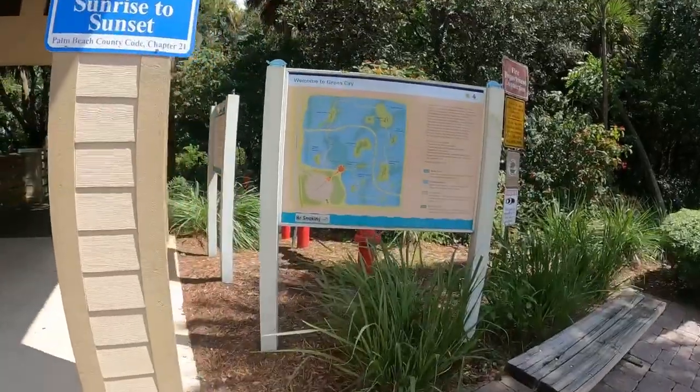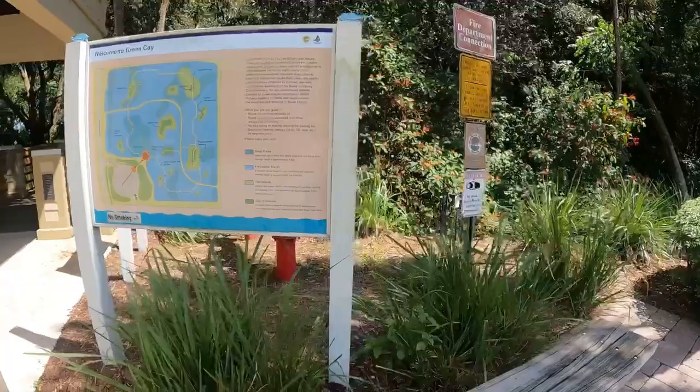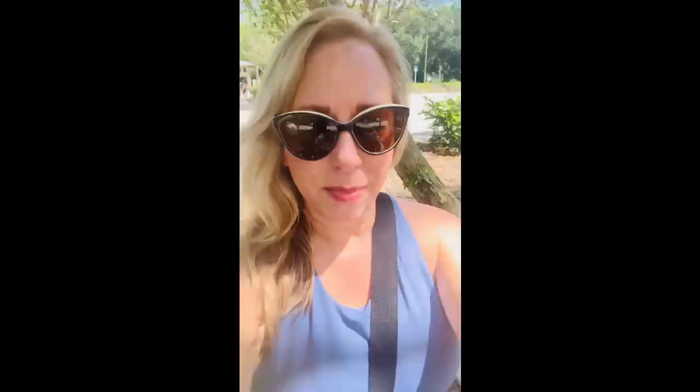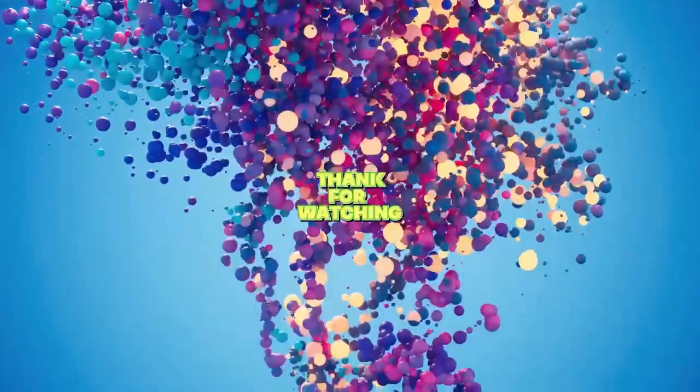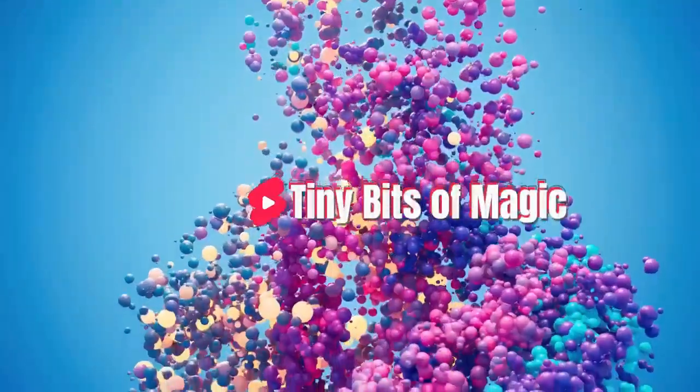And here's the map. That was so much fun — I'm so glad I went. Last time I came, there was an alligator and I got scared and went back to the car, so my husband came with me today. Big thank you to my husband. I will talk to you all later — have a great day, bye!